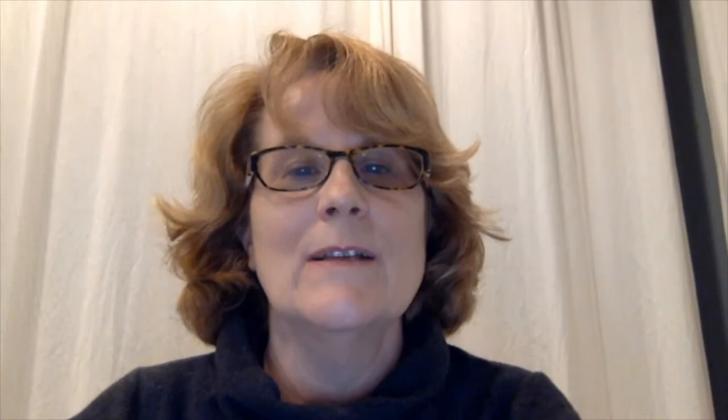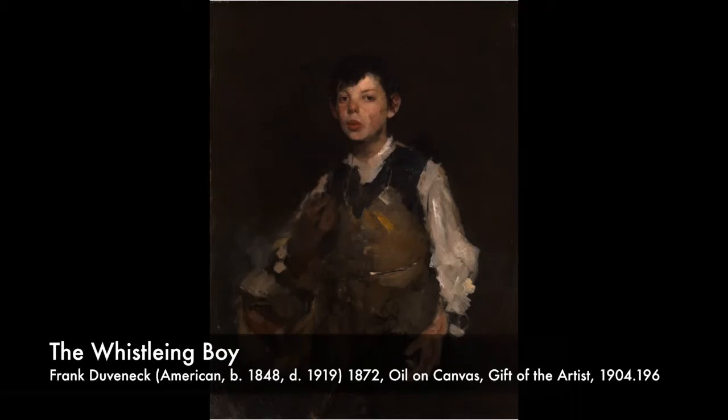I'm Kathy, a docent at the Art Museum. Today we'll be looking at Frank Duveneck's The Whistling Boy, done in 1872. In this painting we'll talk a little bit about how Duveneck is allowing us to see the unseen.